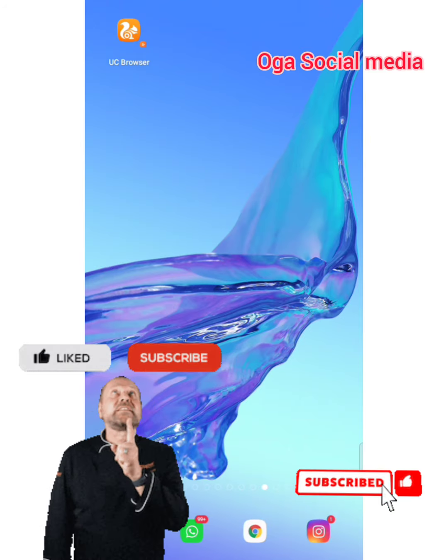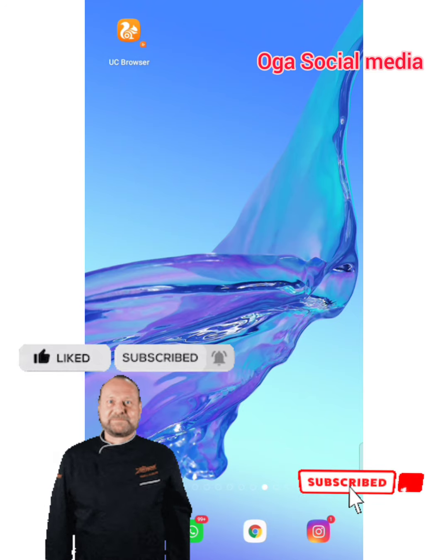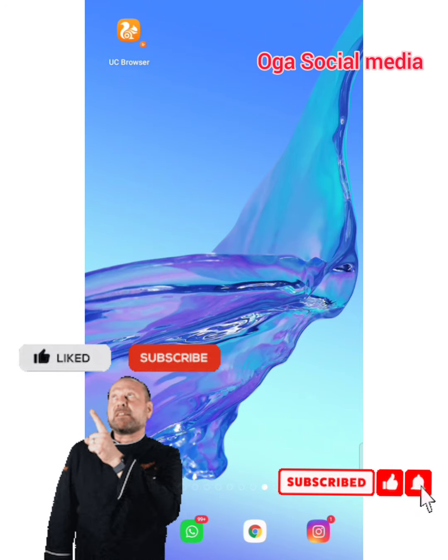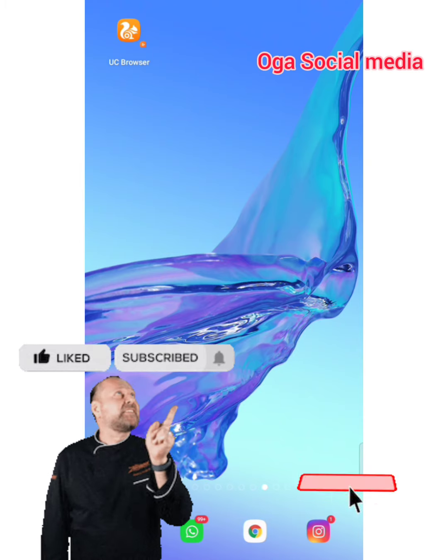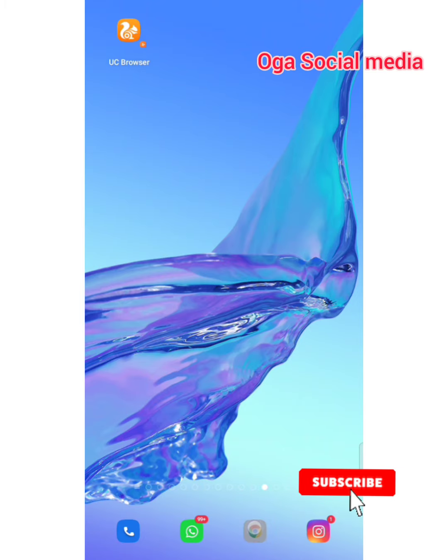Now let me come to the site and show you how to navigate your way. Please if you're new here, do well to smash the subscribe button and hit the bell notification icon so anytime I bring you interesting contents like this you will be the first to be notified. Let me jump to the site.